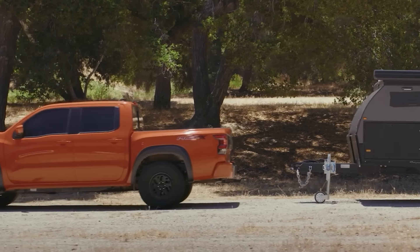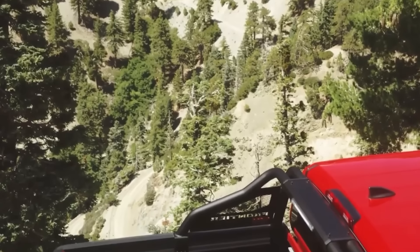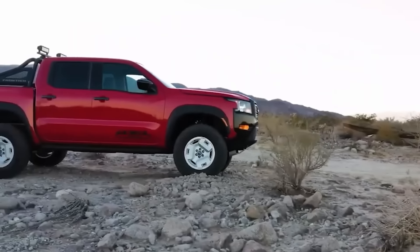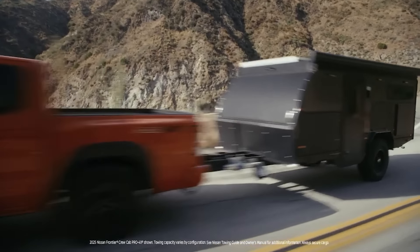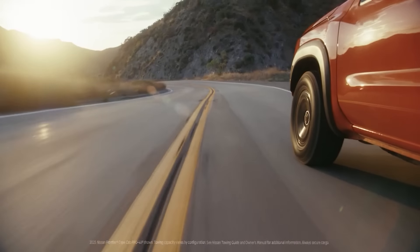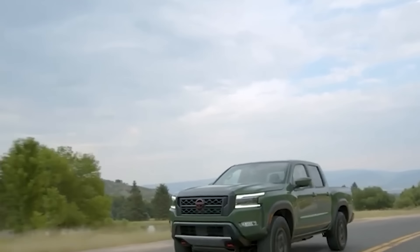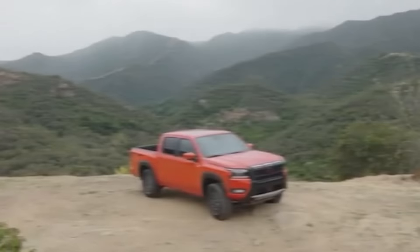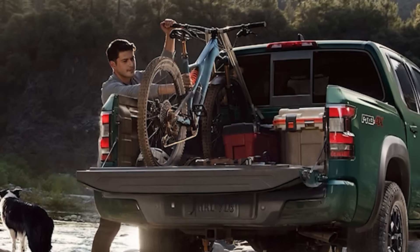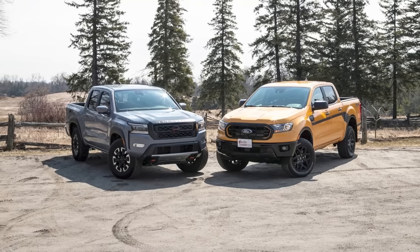It's a tough call, as both the Ranger and the Frontier have their respective strengths. If you prioritize raw performance and maximum towing, the Ford Ranger is a formidable choice. On the other hand, the Nissan Frontier shines in overall comfort, interior quality, and safety — making it a tempting option for those who value a more refined and secure driving experience. Ultimately, the decision comes down to your specific needs and preferences, but one thing is certain: the mid-sized truck segment just got a whole lot more exciting.